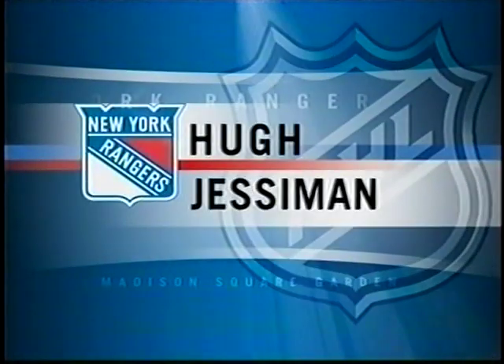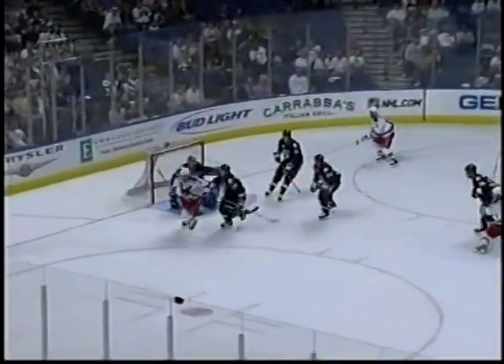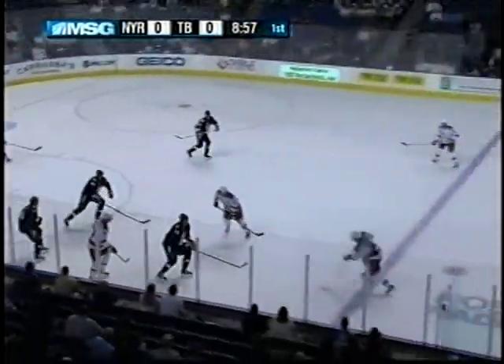He is a big man at 235 pounds and gets in quickly. He's got a little more confidence in his game, and I think he feels like he's getting closer. He's certainly working hard to try and improve his game.